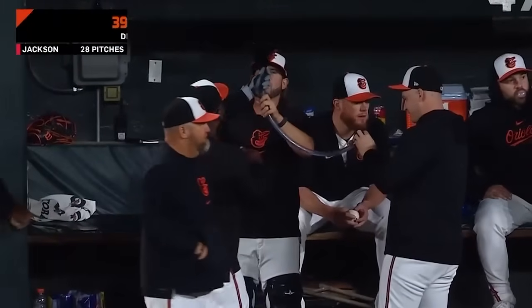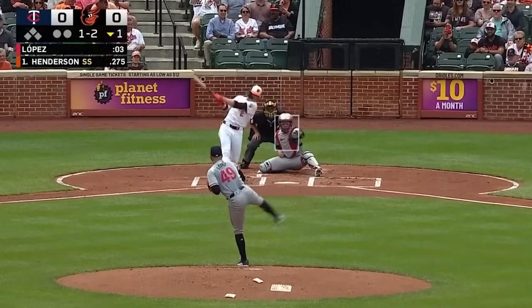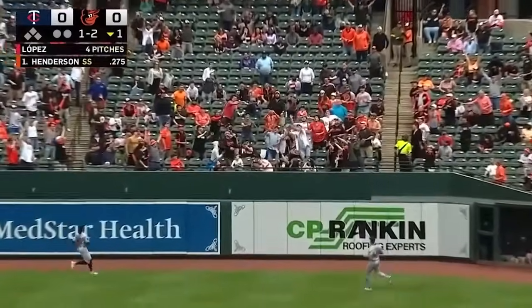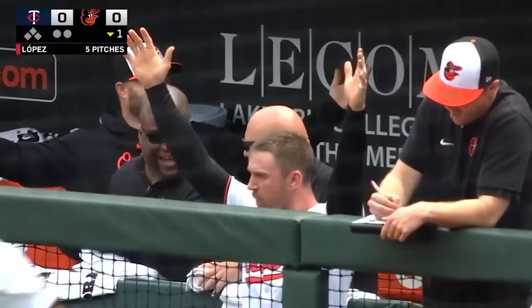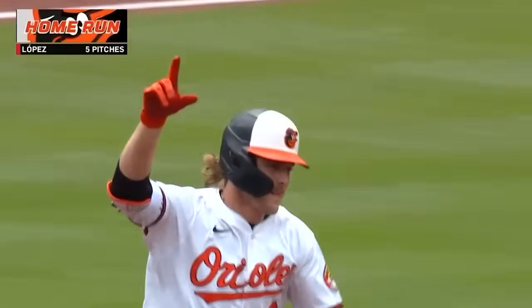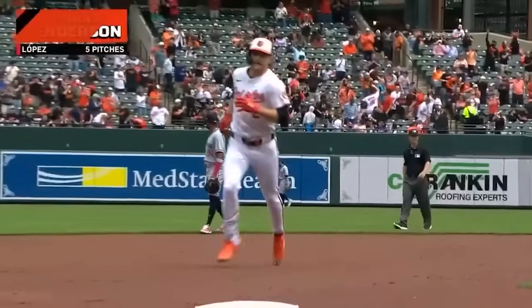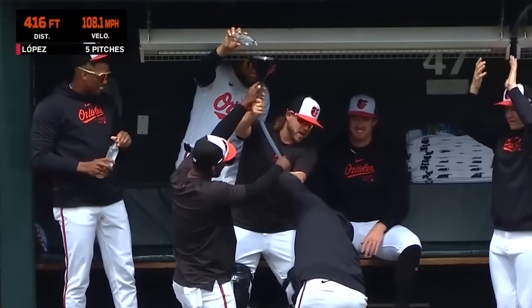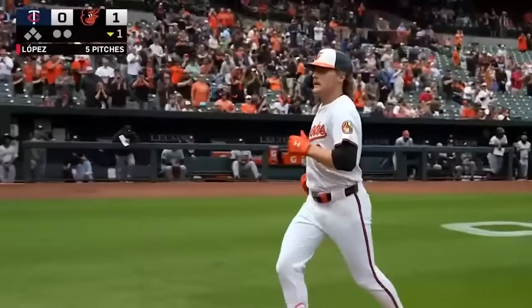Goodness! Turn and burn O'Hearn! Henderson destroys it — right center field — Gunnar bidding for another home run. He's done it! A leadoff long ball, and Gunnar Henderson has put up six home runs by April the 17th! Gunnar Henderson, coming into this game, had a four-game hitting streak.